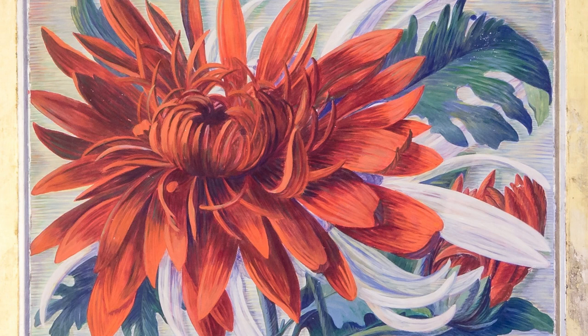Close your eyes and imagine da Vinci's The Last Supper, or maybe Botticelli's The Birth of Venus. Now, take a moment to look at the photo of this painting — Red Mum by Dorothea Weiss. What do these paintings have in common? Can you believe that these paintings were done with egg tempera paint?